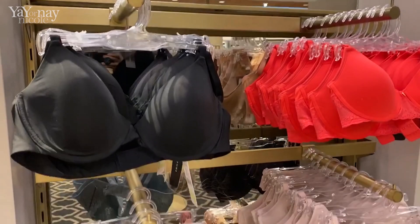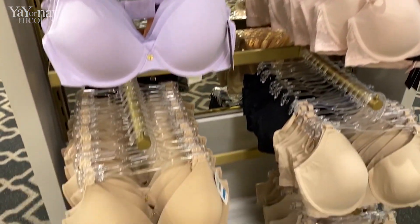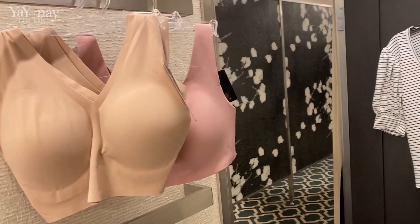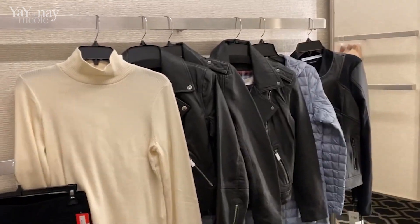My favorite bras are by Natori — here are a whole bunch of those. Here's my fitting room. I had an absolutely wonderful associate who helped me. She got me different sizes when I needed them and set up my room. Now I'll start trying things on.